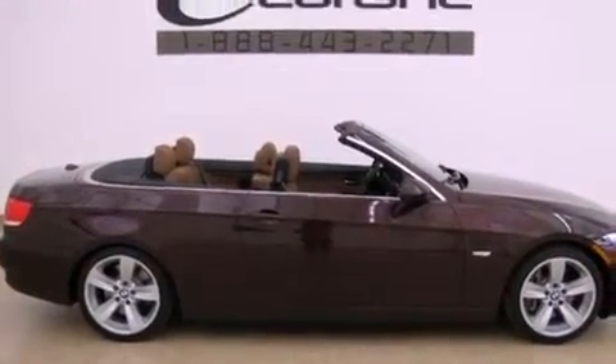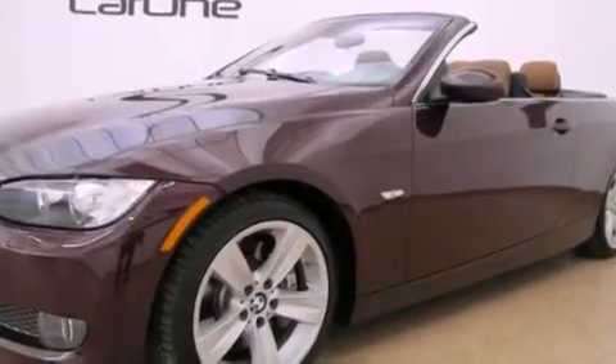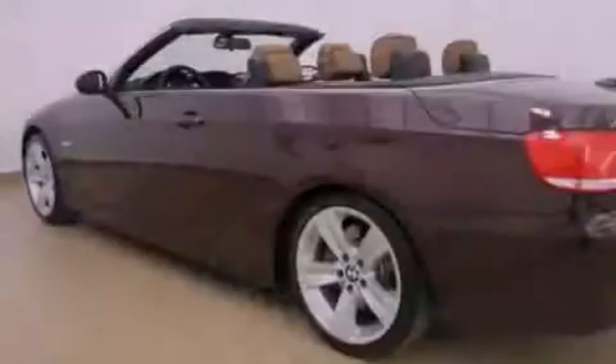Its top features include a multi-link rear suspension, direct injection, a low-tire pressure indicator, alloy wheels, and a turbocharger. The following features are also included: